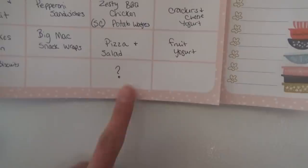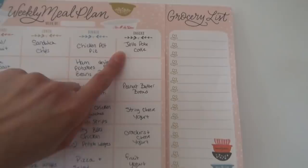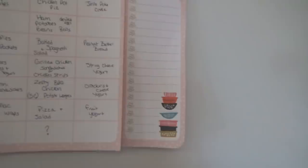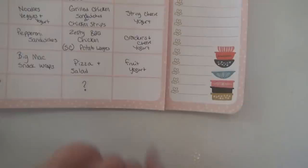For snacks: I have the Jello poke cake — I'll probably make that Saturday and we'll have it Sunday with our ham big Sunday dinner. The peanut butter bread I already made yesterday but the kids finished that off today. We also have string cheese and yogurt, crackers with cheese and yogurt one day, fruit and yogurt, and then whatever the kids want to find for a snack on the remaining day.